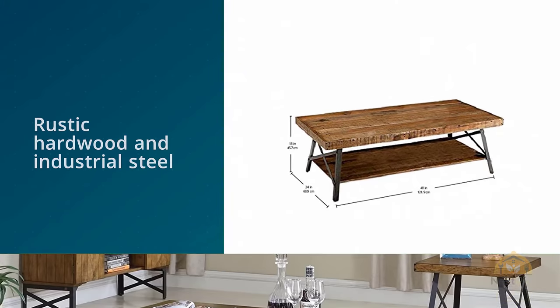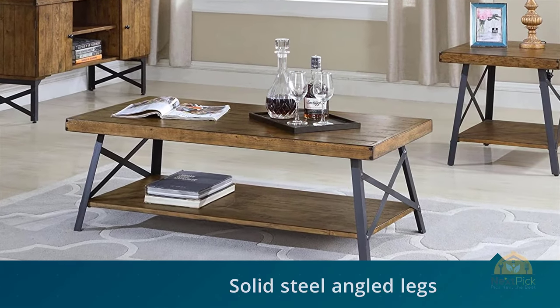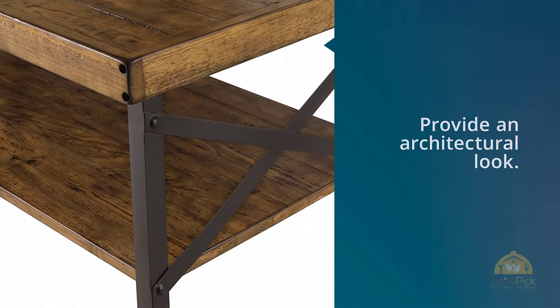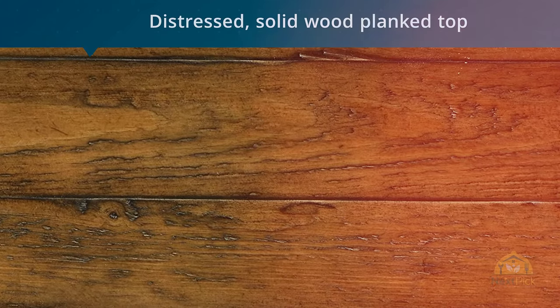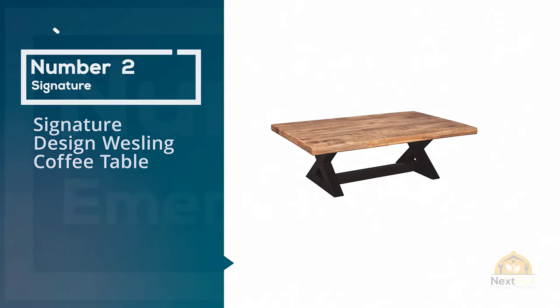Rustic hardwood and industrial steel are a match made in heaven when combined to make Emerald Home's Chandler Coffee Table. Warm wood tones and dark steel patina create the look and feel of an old family heirloom. Solid steel angled legs and cross bracing with exposed metal fasteners and rivets provide an architectural look.